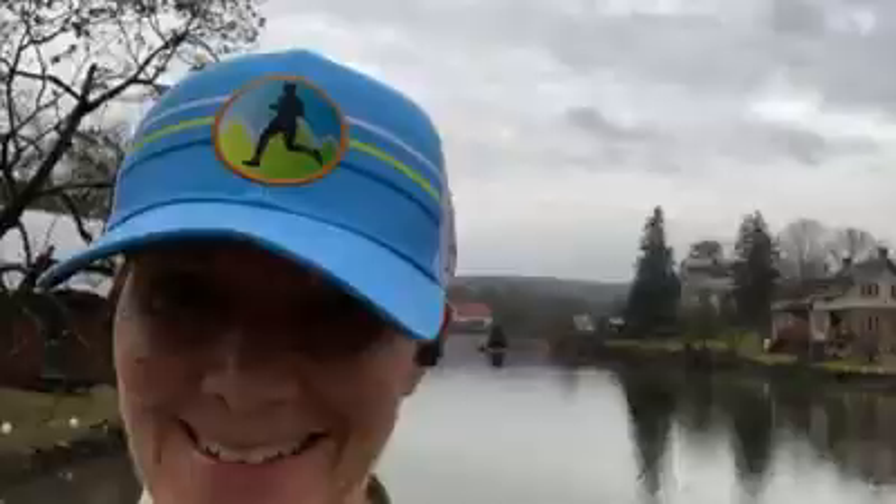So if you want to get one of these totally rad trucker style MTA hats, just order on the website. And we'll ship it right to you. All right. Thanks, guys.